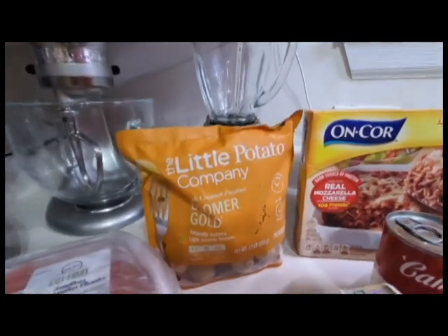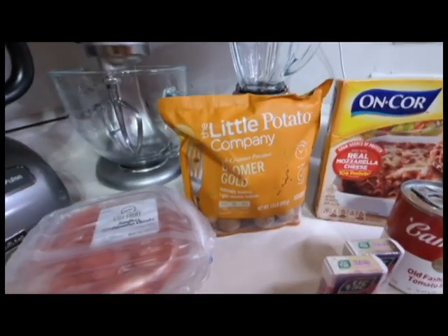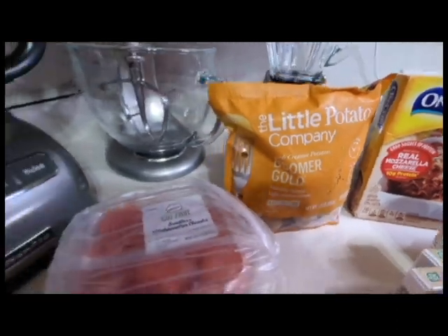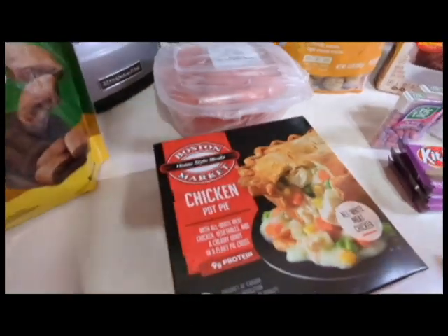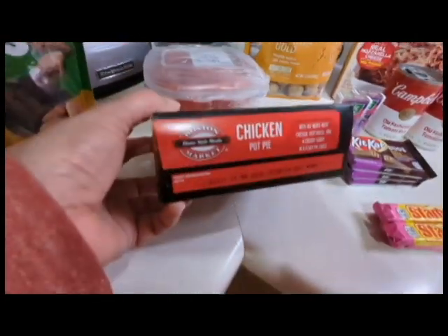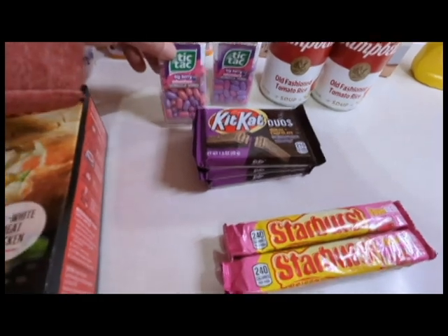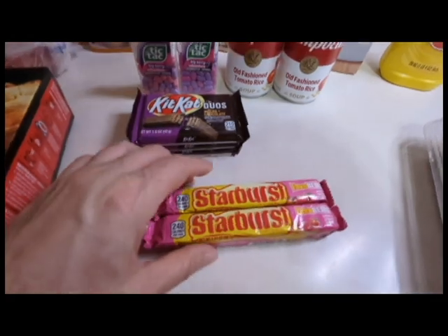This lemon pepper seasoning is from Aldi. Potatoes are so, so good — have them with whatever meat you want, or dip them in sour cream. I got some watermelon. I usually buy Marie Callender pot pies, but this was on sale so I got one — it's a thicker pie. These were all on clearance, and I did look at dates. I got a couple of Tic Tacs, some Kit Kats, and some Starbursts.